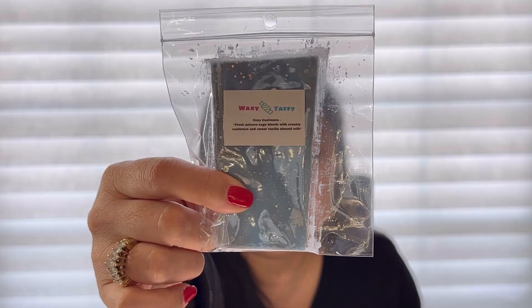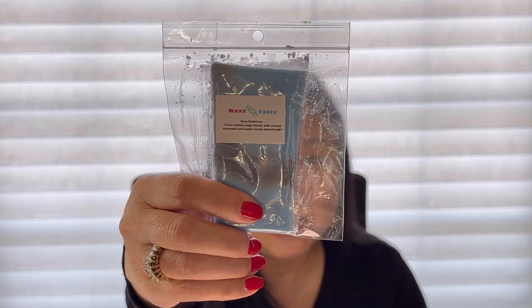It came with three samples, which was so generous. The first one is Cozy Cashmere — fresh autumn sage blends with creamy cashmere and sweet vanilla almond milk. It sounds really pretty, and it's quite a generous size. I was worried about the sage but it's actually pretty mild — not super sharp. It's blended really well with the creamy cashmere, and the sweet vanilla almond milk is very creamy, which cuts down on that sharp herbal tone. It's herbal from the sage but not sharp — very creamy, cozy, and milky. I will for sure try this again. That is Cozy Cashmere.